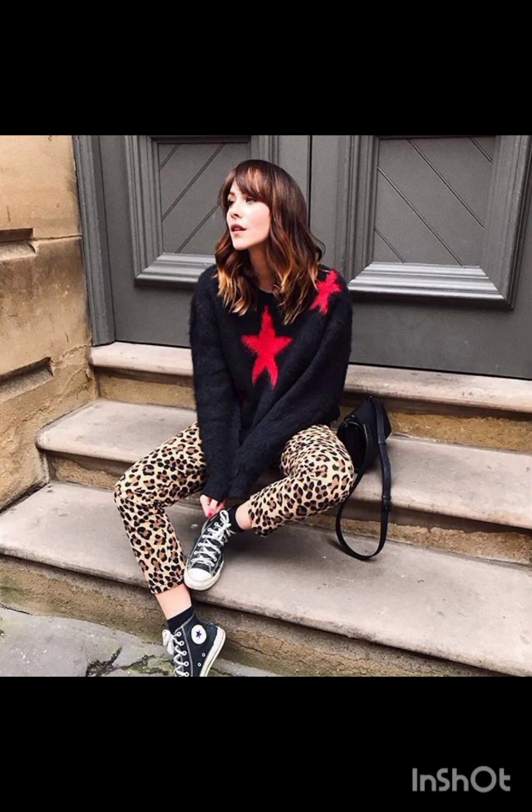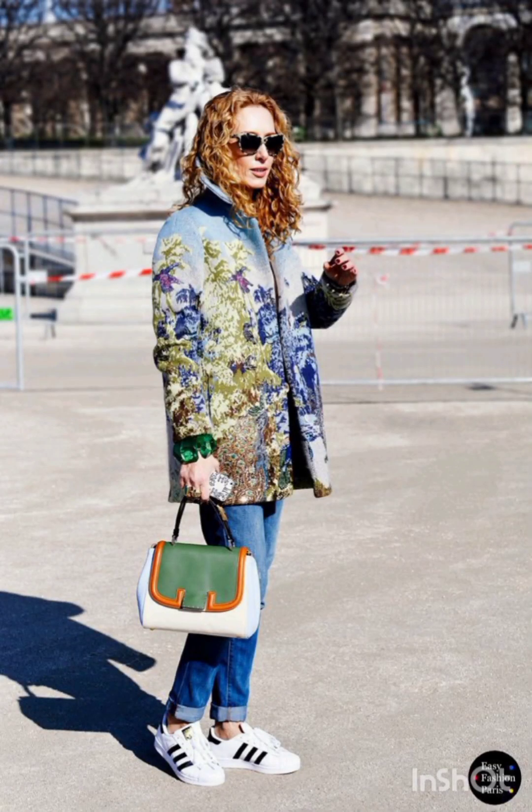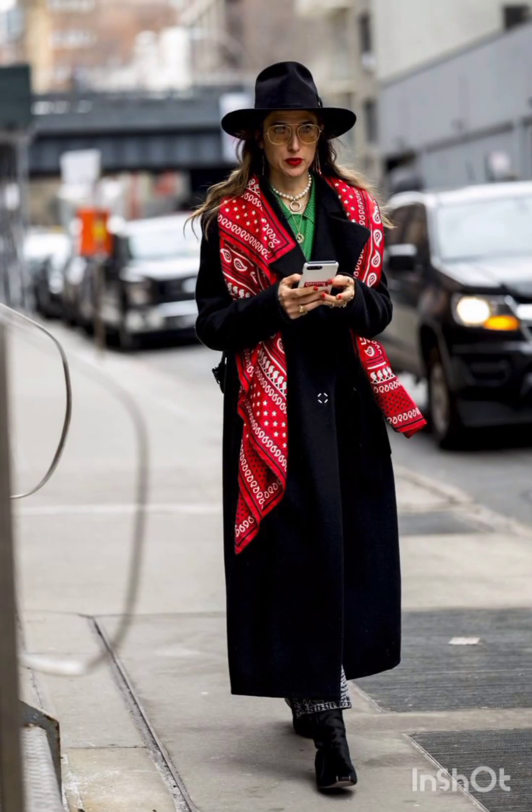A t-shirt dress is effortlessly cool. It can be dressed up with accessories and paired with sneakers or ankle boots for a laid-back yet fashionable look. A denim shirt dress is a versatile choice that exudes casual charm — style it with a belt and ankle boots.